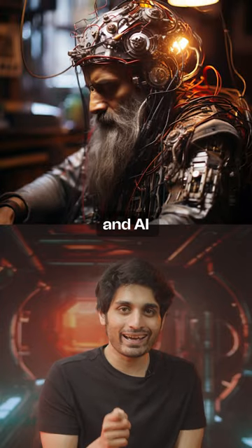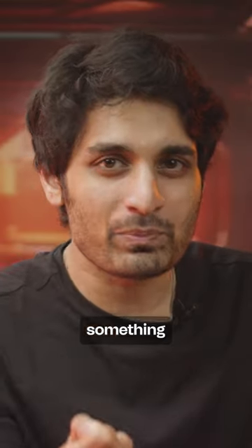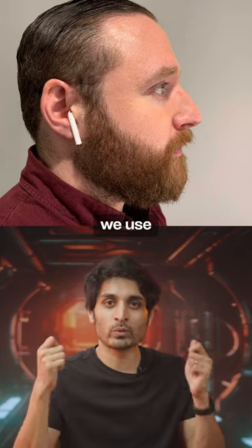Now, it almost seems like the next big leap in connecting our brains to machines and AI might not be through complex tech like Neuralink. Instead, it could be something as simple as the AirPods we use every day.